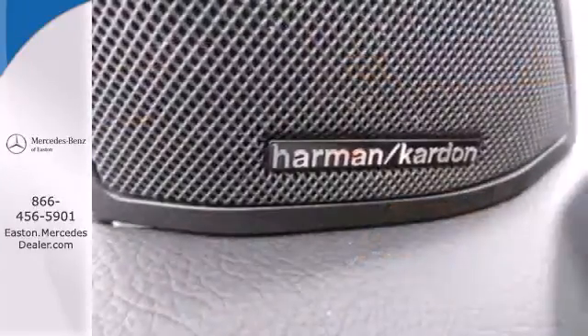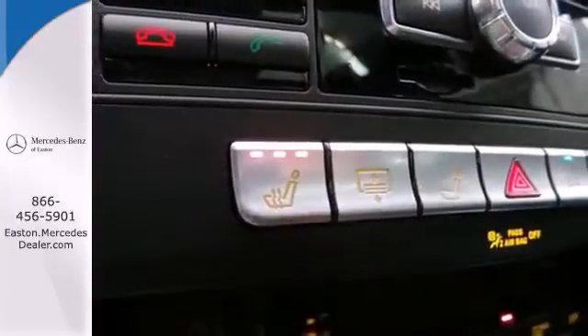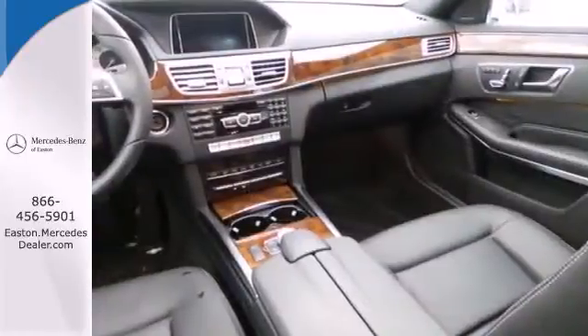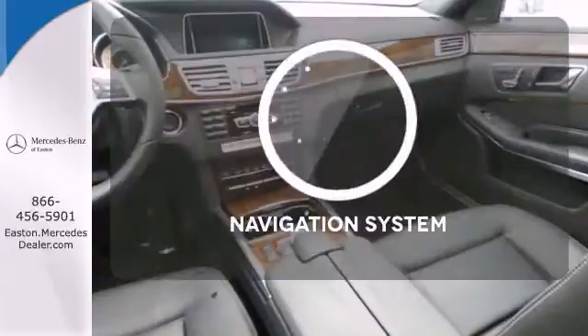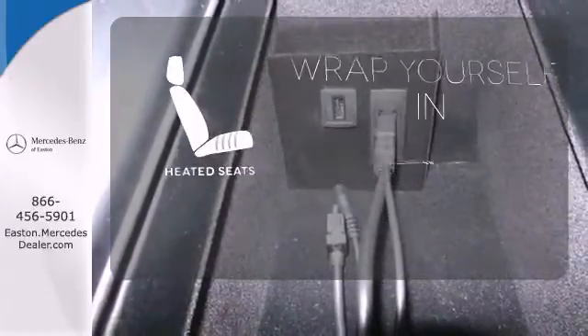Inside, it includes climate control, driver memory settings, a garage door transmitter, multiple airbags, and an auto tilt-away steering wheel. Never feel lost again with the navigation system, and ward off the chills with the heated seats.